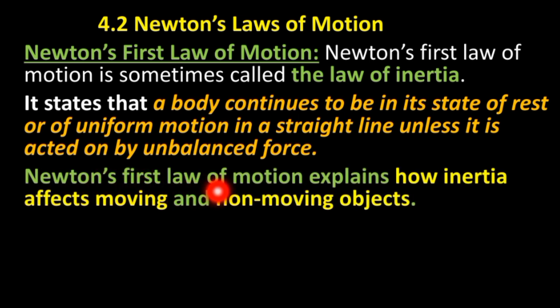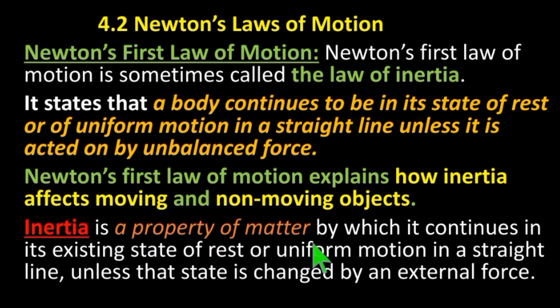Newton's first law of motion explains how inertia affects moving and non-moving objects. Inertia is a property of matter by which it continues in its existing state of rest or uniform motion in a straight line unless that state is changed by an external force.